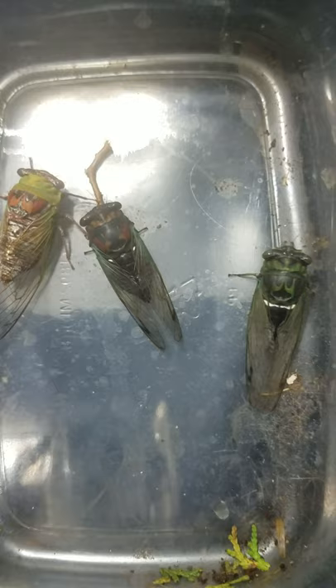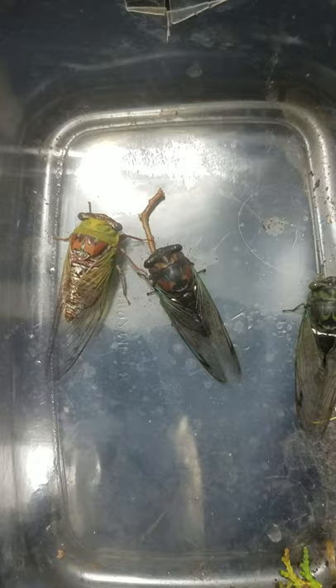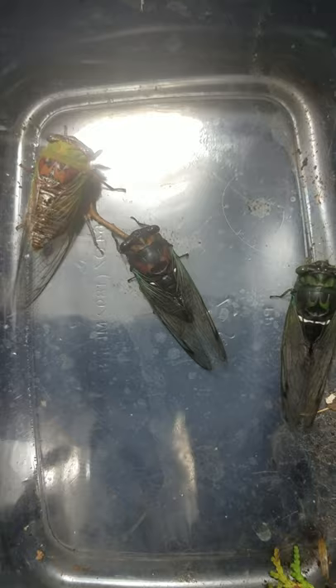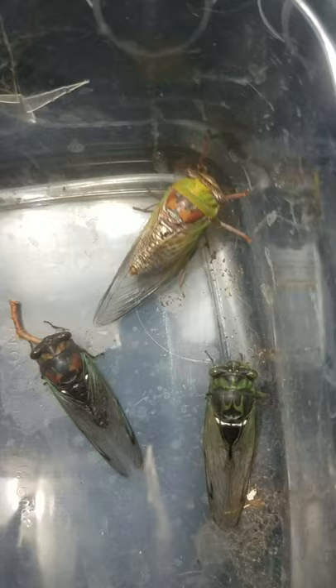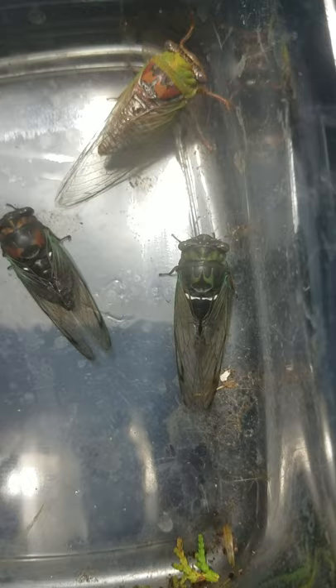I keep them in here to film, then they go back out to their host plants to feed. I have them on pin oak right now. Lyracin does very well on pin oak and walnut. Pronotellus does very well on willow, cottonwood, and the poplar family. And Robinsonianus is pretty much juniper and cedar only, around here anyway.